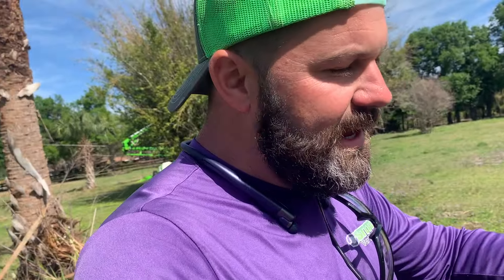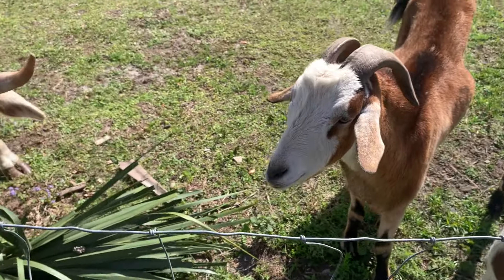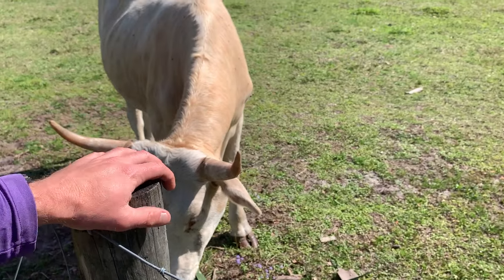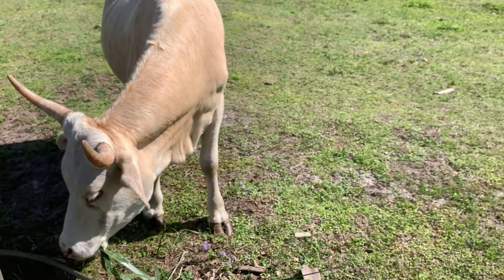People say to mix them with Black Angus so you have a half-and-half mix, and that'll help give it a better beef quality. But they're nice small little cows and they're amazing for land clearing — incredible for land clearing.